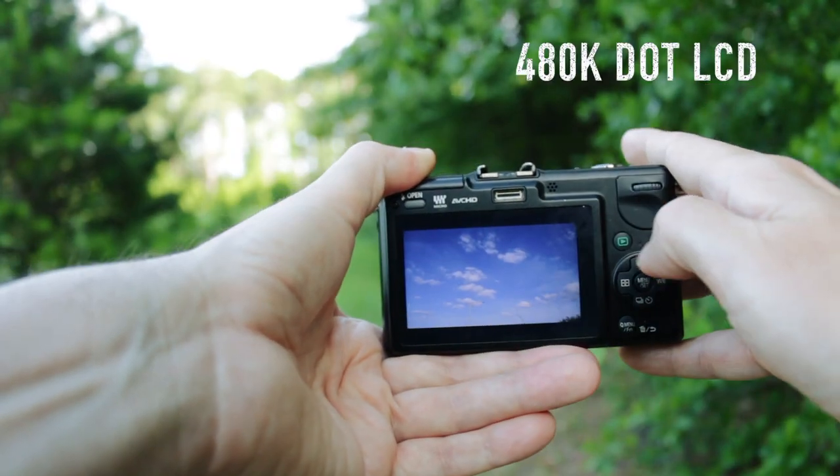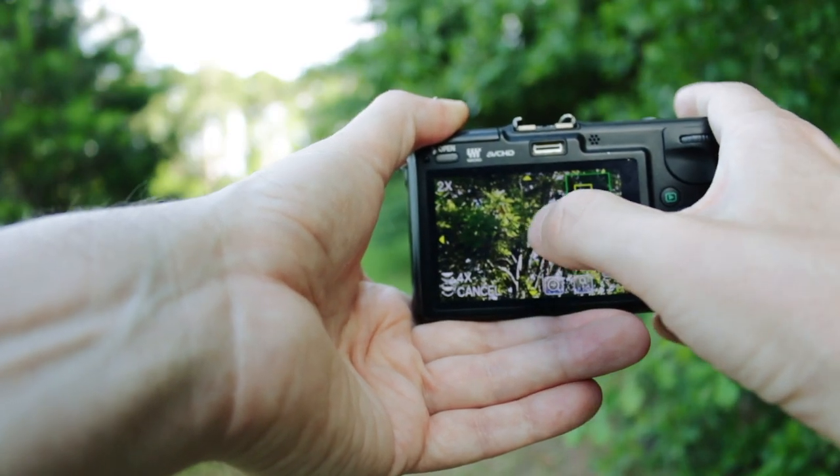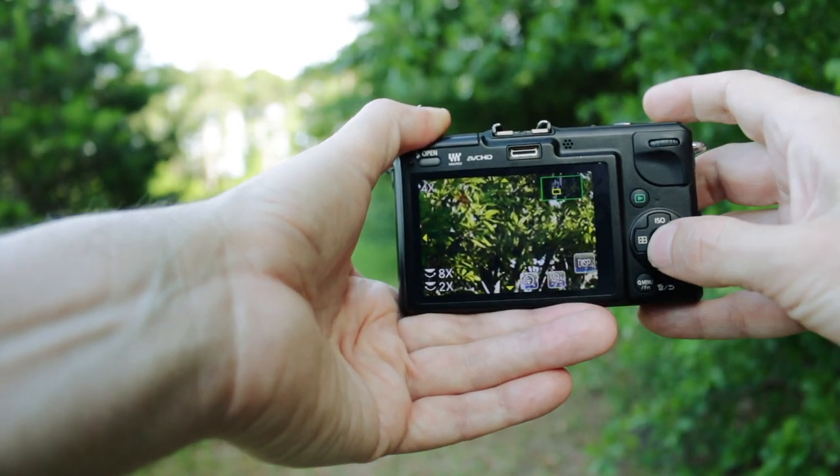The GF-2 also sports a touchscreen, albeit a low-resolution, semi-unresponsive touchscreen. While modern cameras have a touchscreen more like something from a smartphone, the GF-2 has a touchscreen kind of like you would find on an ATM — soft and spongy, where you've got to push every button two or three times just to get it to work. Maybe not what you're picturing by modern standards.